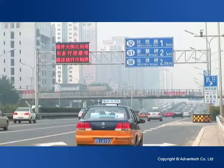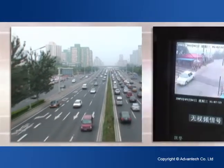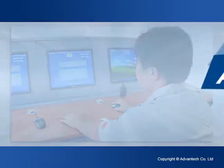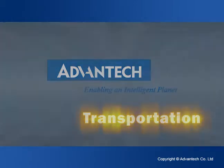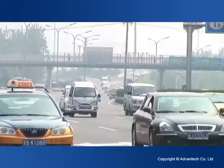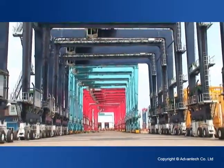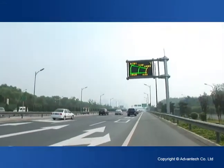AdVantec provides critical components for intelligent traffic systems that integrate a variety of requirements from different cities worldwide, enabling complete monitoring over traffic situations and facilitating smooth and convenient transportation. Setting our sights on modern traffic infrastructures across the globe, AdVantec provides core components for highway, railway and marine monitoring systems. We are also making efforts to meet demands for smart cars and boats to provide greater safety, convenience, efficiency and environmental protection.